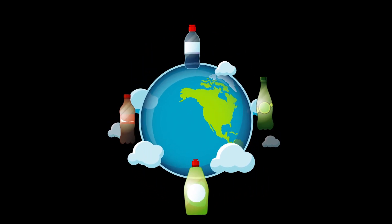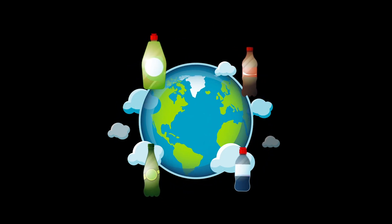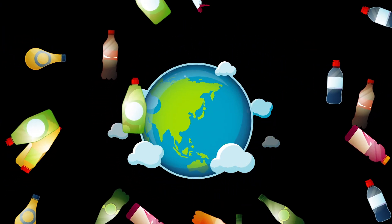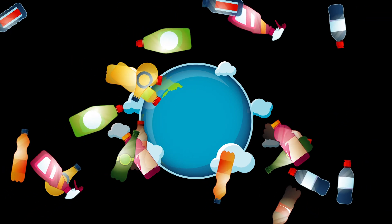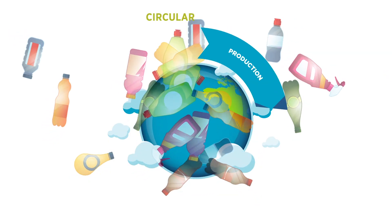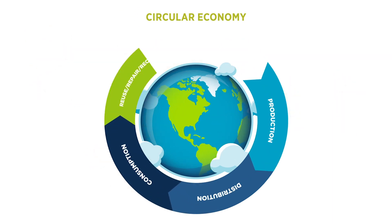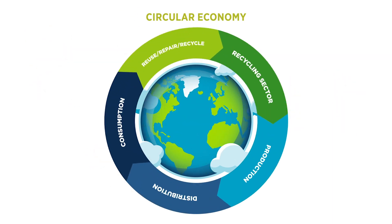Plastic packaging is all around us. But unless we improve waste collection and recycling rates, our planet risks drowning in plastic. We can avoid this by transitioning from a linear to a circular economy.